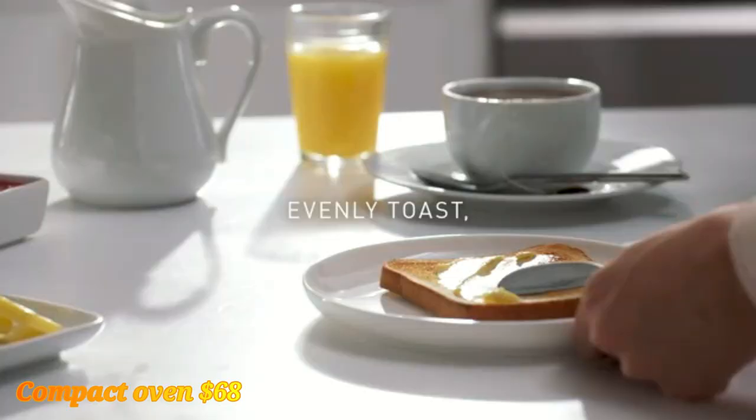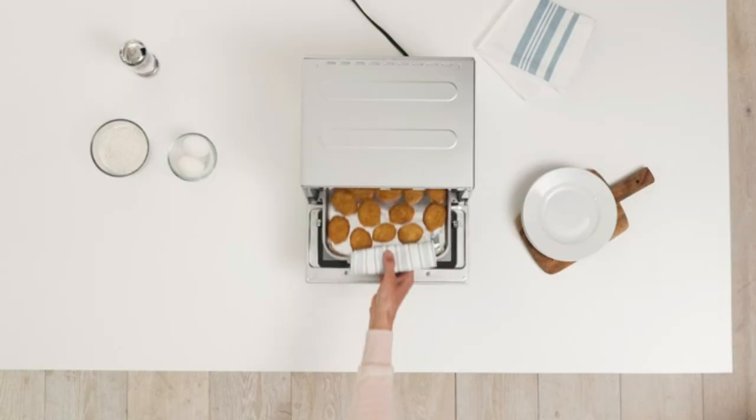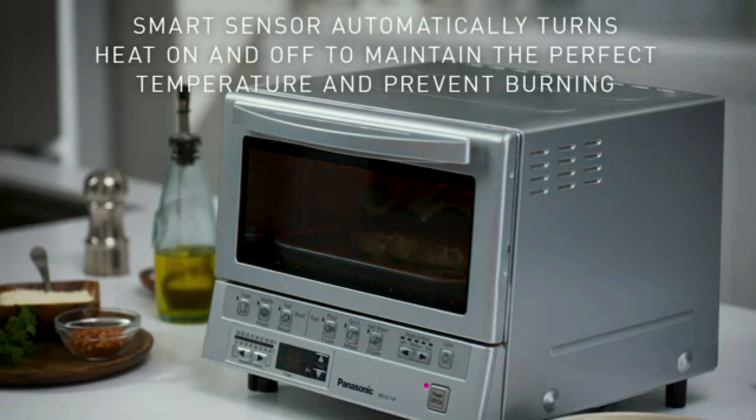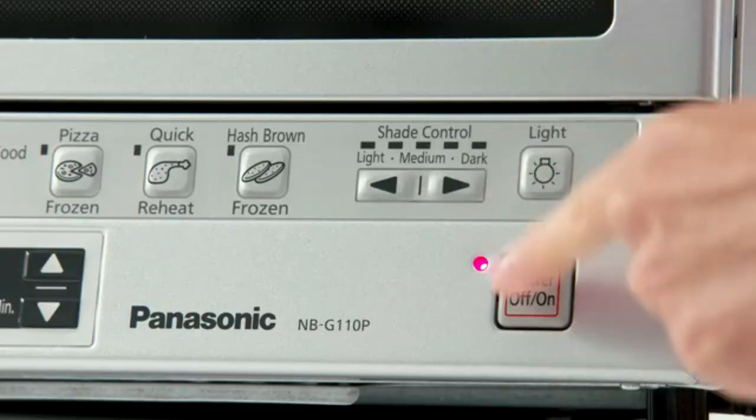Compact Oven — this versatile countertop oven bakes, broils, and toasts, perfect for small kitchens or quick meals. With multiple functions, it's ideal for everything from toast to baked meals.